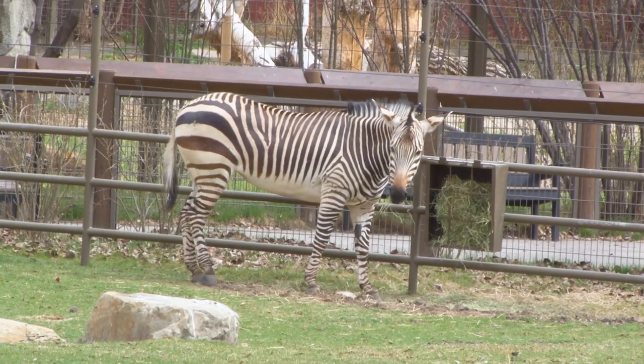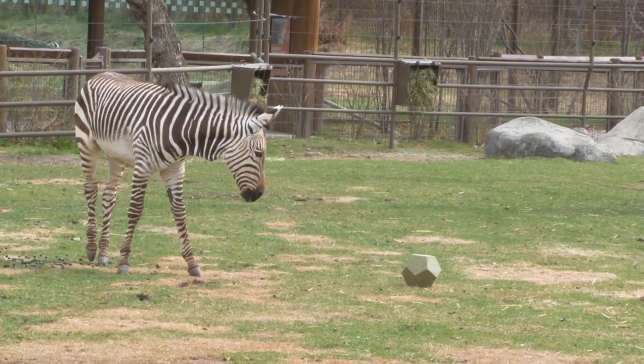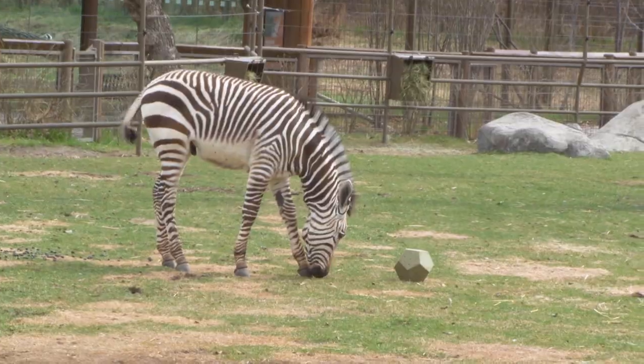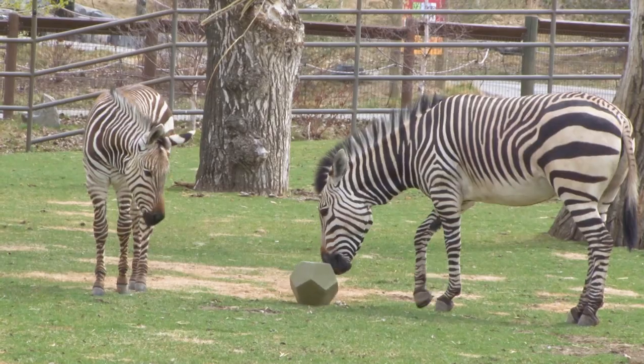Today we're going to check in on our zebras. We have five Hartmann's mountain zebras — three here at the zoo and two at our off-site facility, the Conservation Centre. Hartmann's zebras are part of a species survival program, so breeding them here at the zoo is an important part of that effort.